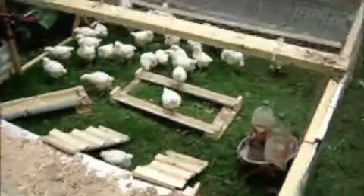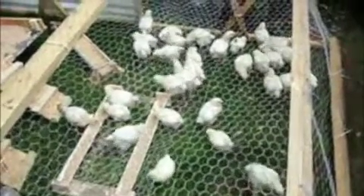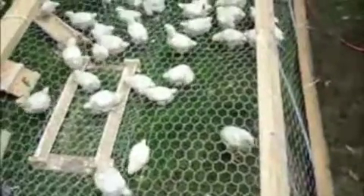Alright, here they are in the pen, frolicking. I'm going to put the lid on over there and we'll see how they do. I'll be staying here for a little while and looking at them, just making sure everything's alright.